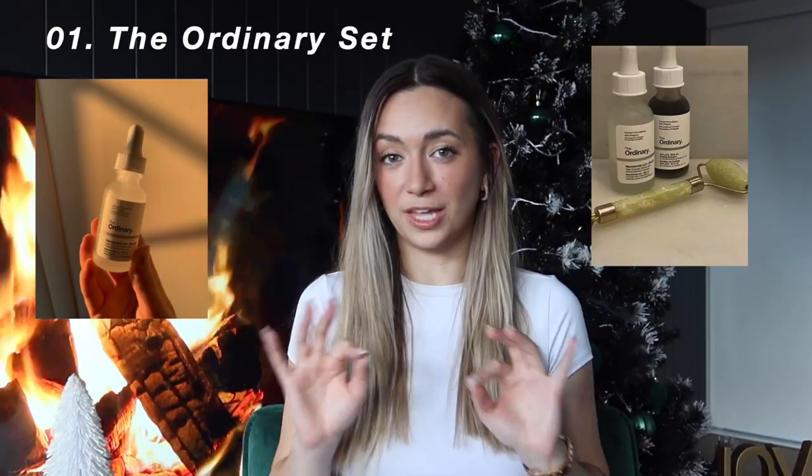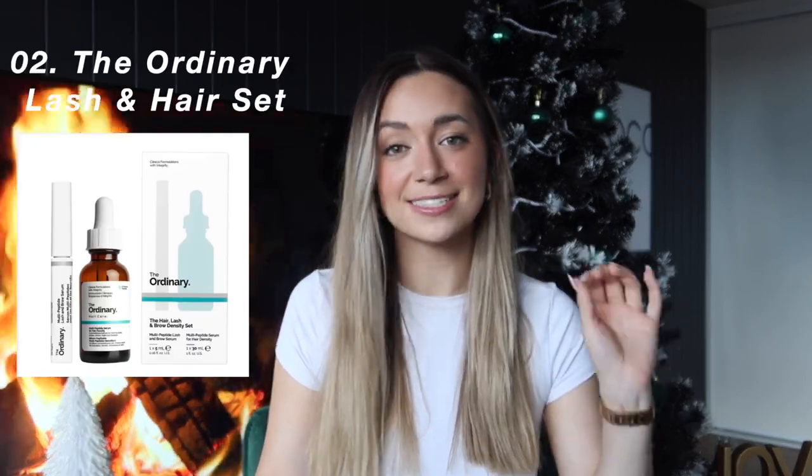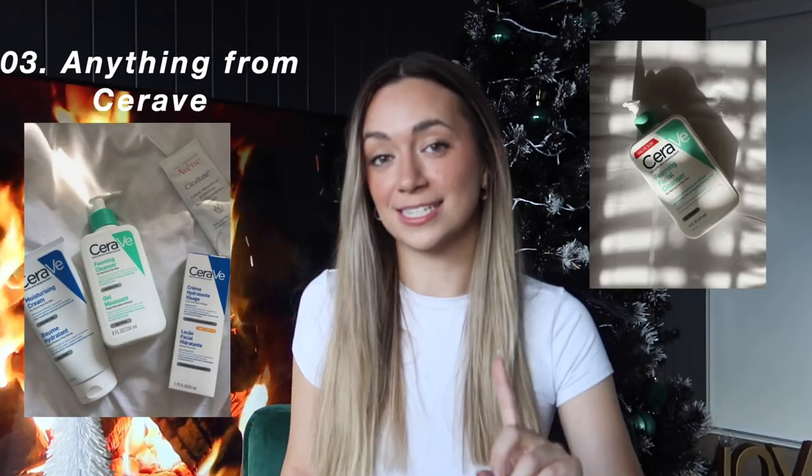The first category is skincare. Any set from The Ordinary — it is very affordable and still really good quality skincare. Specifically on my list is The Ordinary Lash and Pear set. The next gift idea is a set of CeraVe products. CeraVe is also really good for people with sensitive skin, which I am one of.